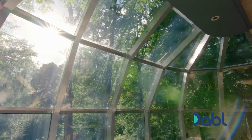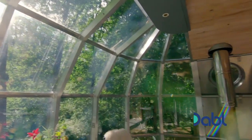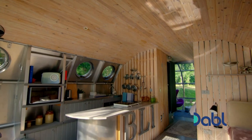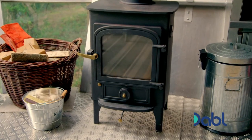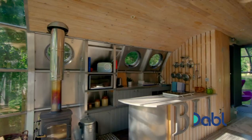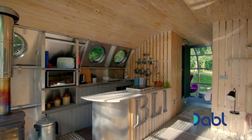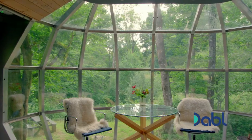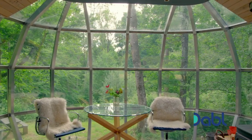Oh, wow. It's wonderfully homely. It feels really big. There's so much light coming in at both ends of the structure. It's mad.